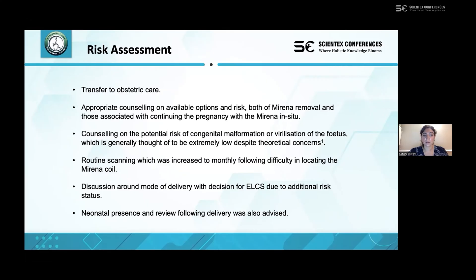We also had an in-depth discussion with the patient regarding mode of delivery. She elected for elective C-section due to the additional risks during labour, and a neonatal presence at delivery was advised.